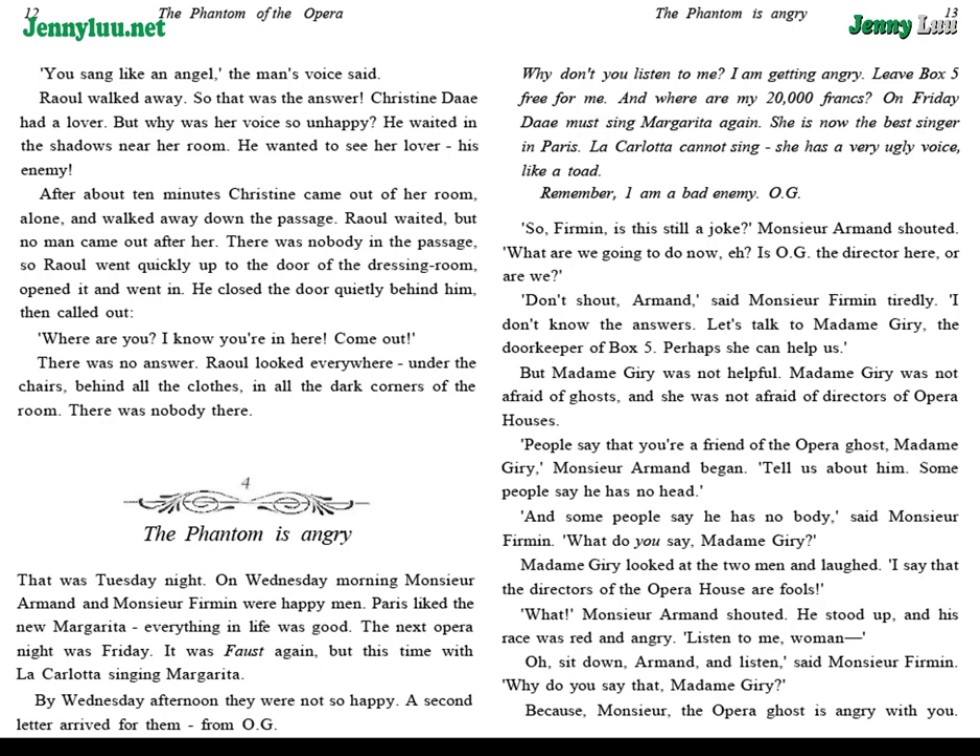Chapter 4: The Phantom is Angry. That was Tuesday night. On Wednesday morning, Monsieur Armand and Monsieur Firmin were happy men — Paris liked the new Margarita. Everything in life was good. The next opera night was Friday. It was Faust again, but this time with La Carlotta singing Margarita. By Wednesday afternoon, they were not so happy. A second letter arrived for them, from O.G.